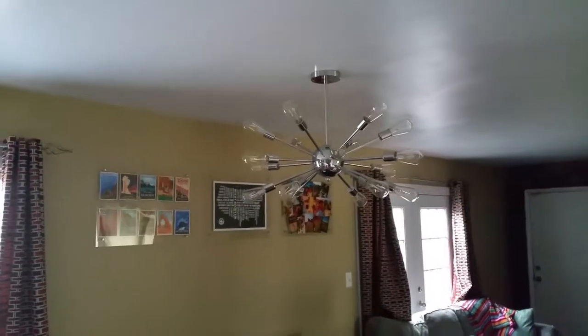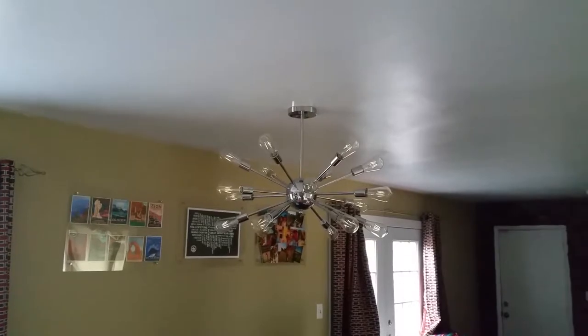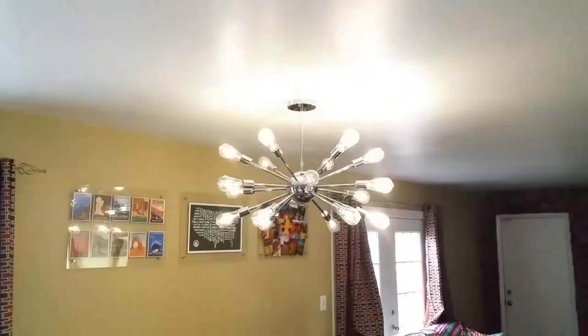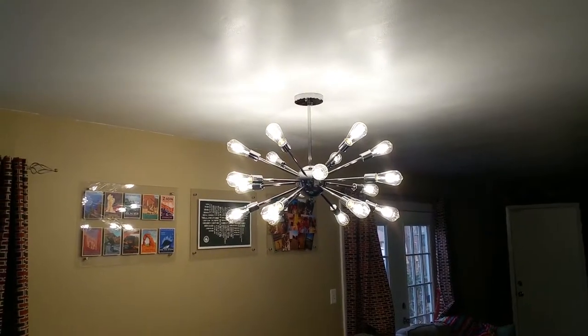This is Sputnik. Fully engaged. Yeah, that's kind of awesome. This is the Sputnik light fixture, and honestly, it changes everything about this particular room. Here's what I mean.